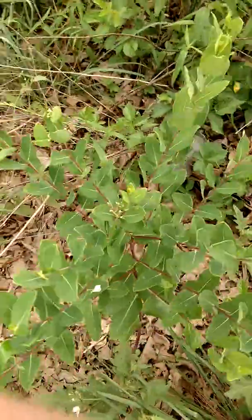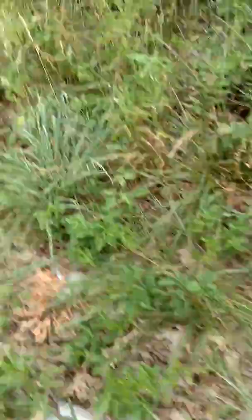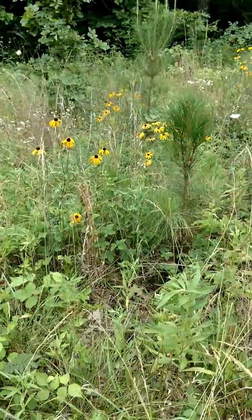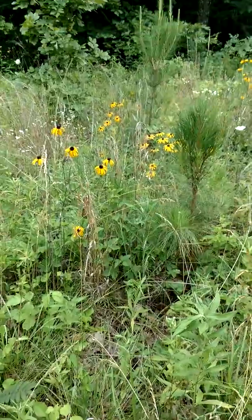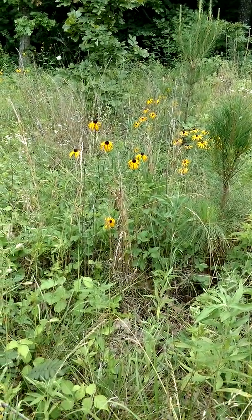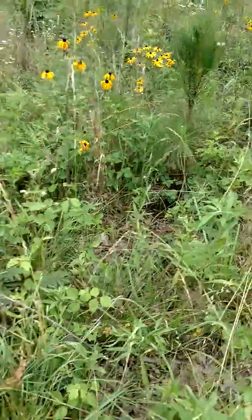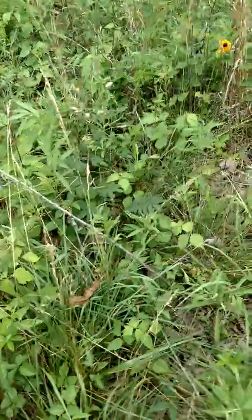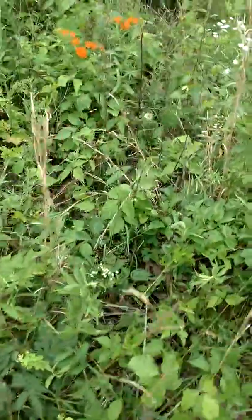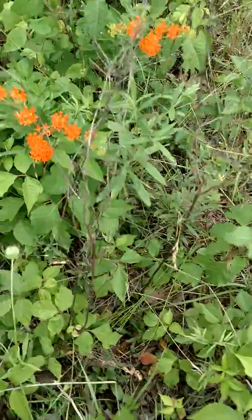Out here a little bit, you see the yellow and black flowers. I call them black-eyed Susans — I'm not exactly sure what they are. Next to that, we've got the orange flowers.